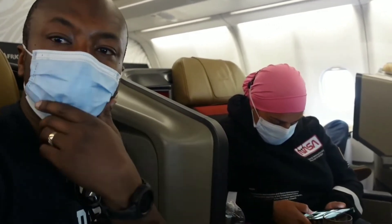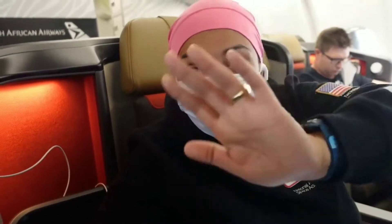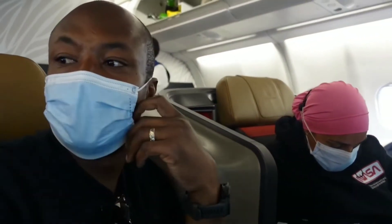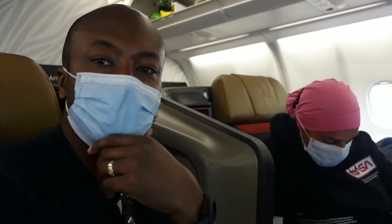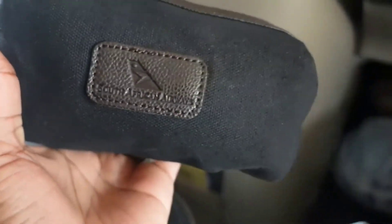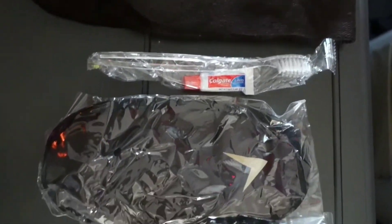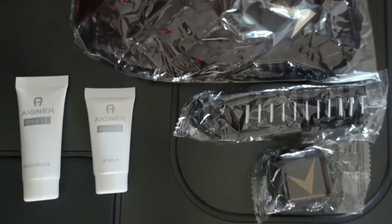Once we were seated, we were offered orange juice or champagne — your choice. Since we don't drink alcohol, we went in for orange juice. I have to give it to South African Airways — the orange juice was nice and fresh. They also gave us South African Airways branded amenity kits, which contained a pair of socks, toothbrush, toothpaste, sleeping mask, lotion, shower gel, and a hairbrush.